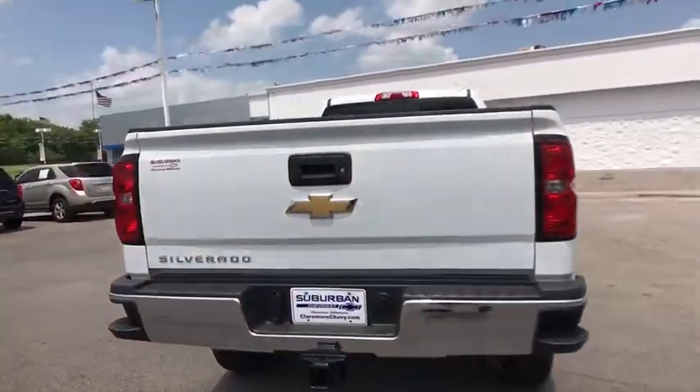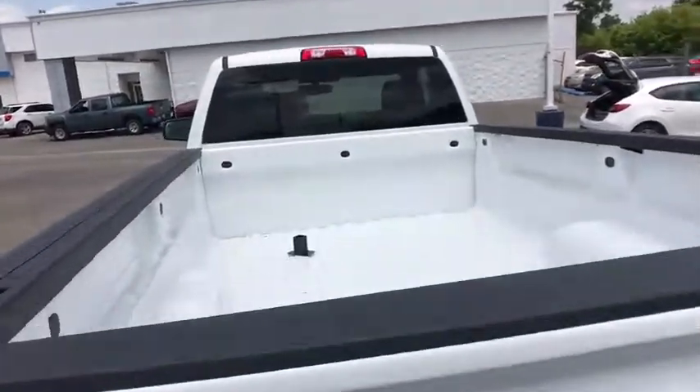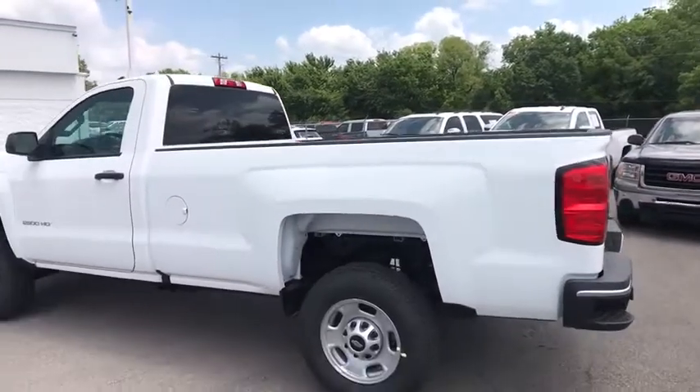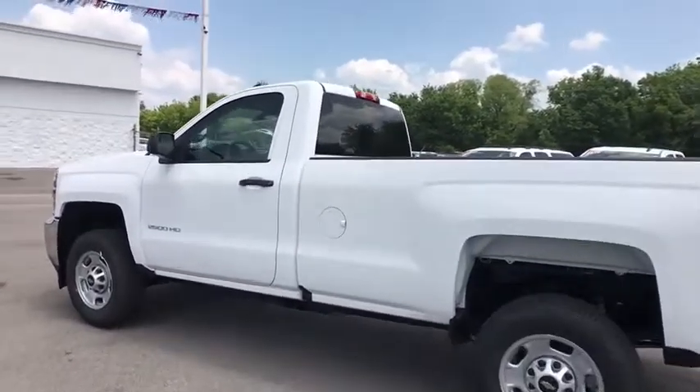Passenger airbag, auxiliary audio input, daytime running lights, rear head airbag, rear-wheel drive, split bench seat, telematics, vinyl seats. A vehicle like this doesn't come along every day. Come in and get it before someone else does.